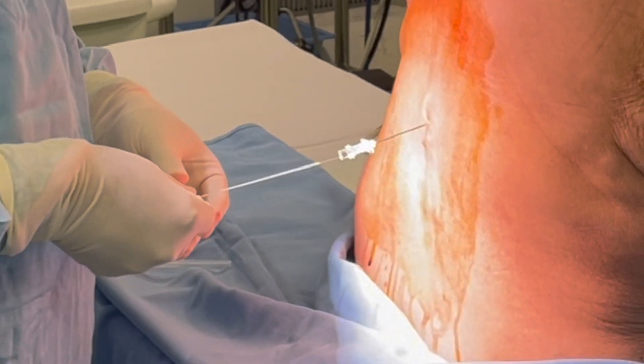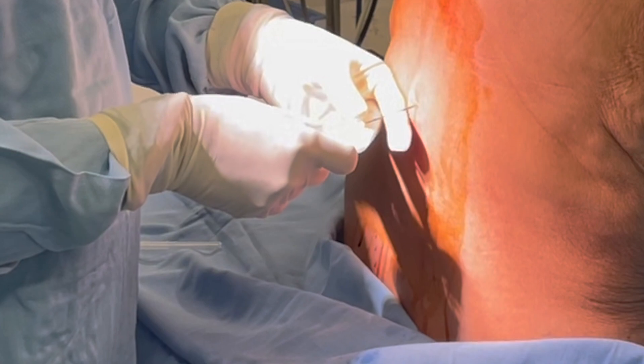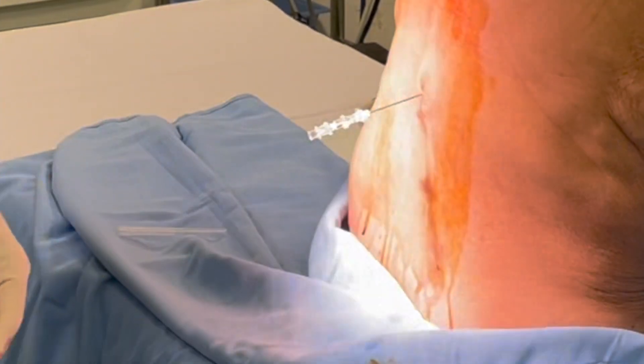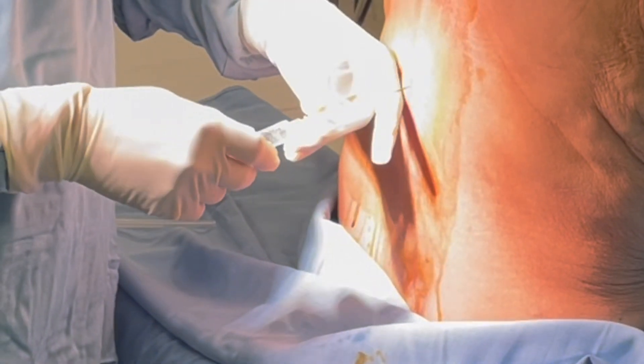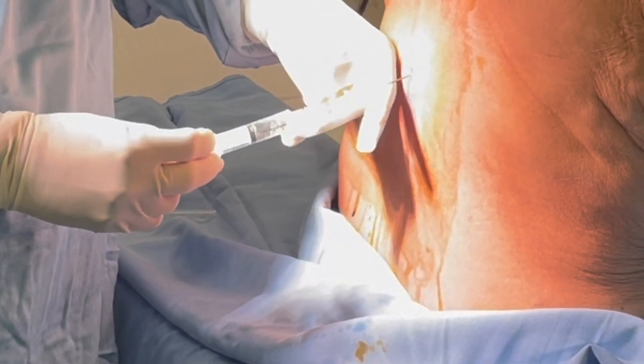A small 27-gauge spinal needle is introduced through the epidural needle into the subarachnoid area. Cerebrospinal fluid aspiration: once the needle reaches the desired depth, a gentle suction is applied to confirm the presence of cerebrospinal fluid, ensuring proper placement.